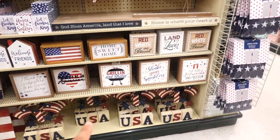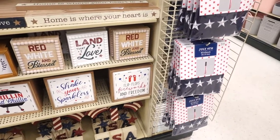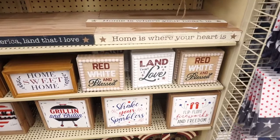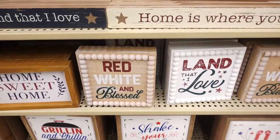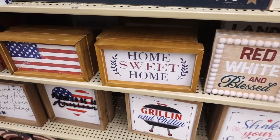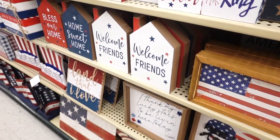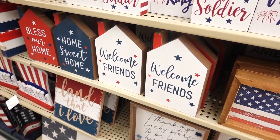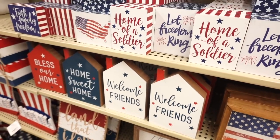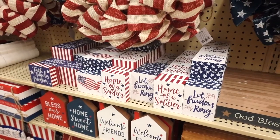Hobby Lobby has a lot of signs, as usual. I really like this one — 'Grilling and Chilling,' 'Shake Your Sparklers' — oh my god, so adorable! 'Flip Flops, Fireworks, and Freedom' — adorable too. 'Red White and Blessed,' 'Land That I Love,' 'Home Sweet Home.' They have a variety — ones with little houses, like this cute 'Welcome Friends' one.